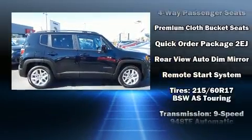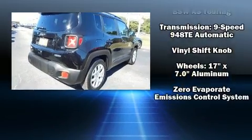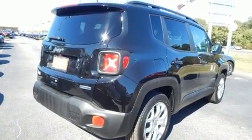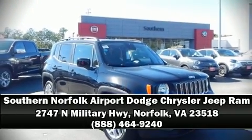Electronic stability control ensures solid grip atop the road surface no matter how challenging the driving conditions. Our sales staff will help you find the vehicle that you've been searching for. Stop by our dealership or give us a call for more information.